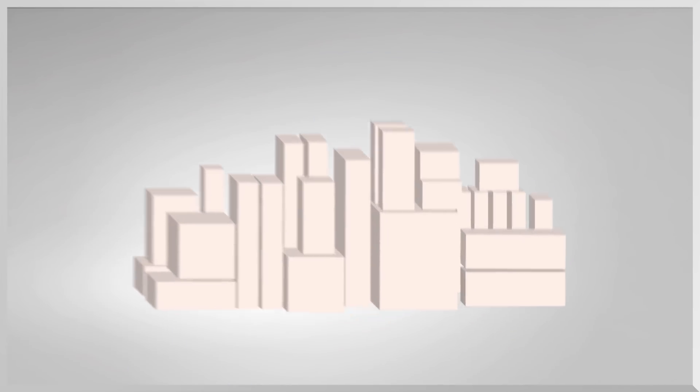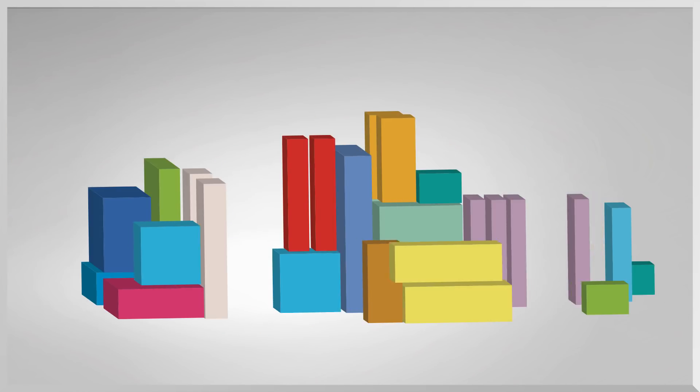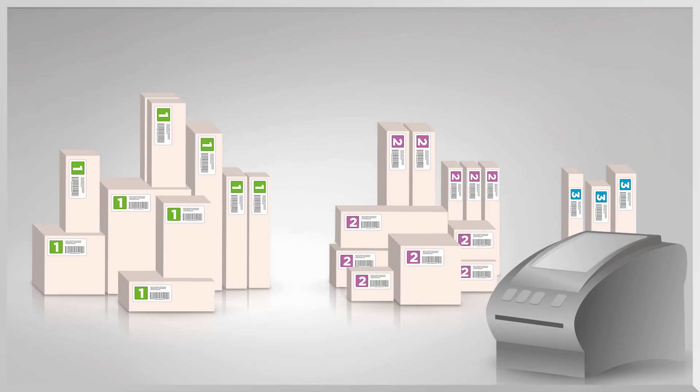But what happens with all the blanks? Which cube belongs to which order? And which pieces are leftovers and should be put aside? Well, Boimer Cube has the answer to that too. The connected label printer supplies a unique label for each cube, so that every piece goes where it belongs and can also be found easily.